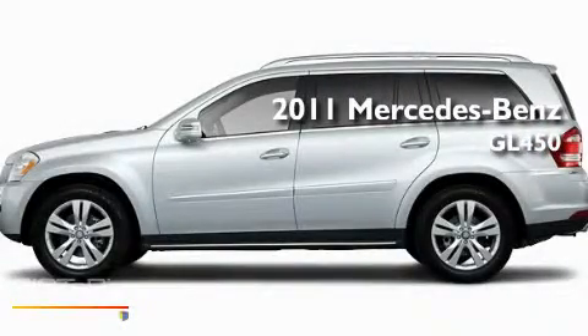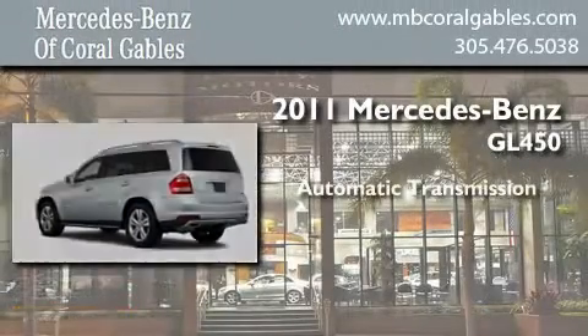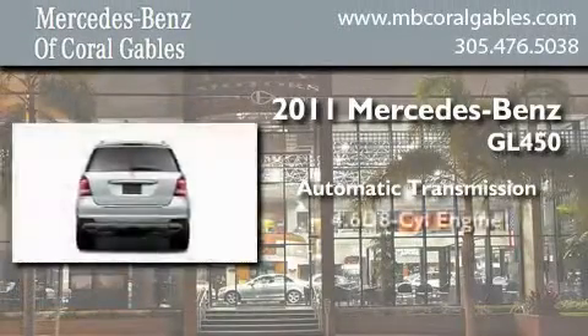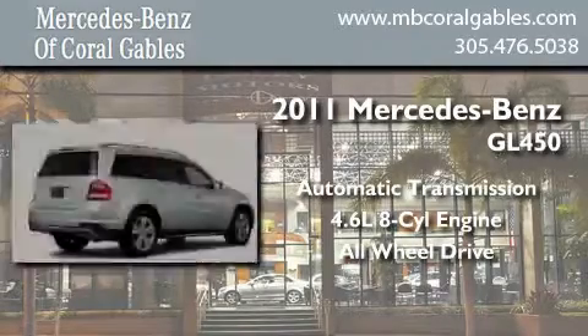This is a brand new 2011 Mercedes-Benz GL450. This crossover has an automatic transmission, a 4.6 liter V8, and the added safety and control of all-wheel drive.